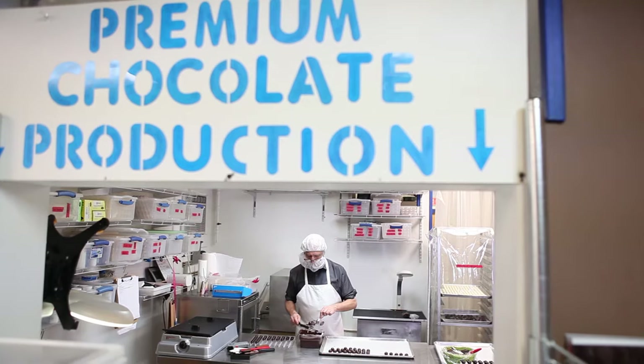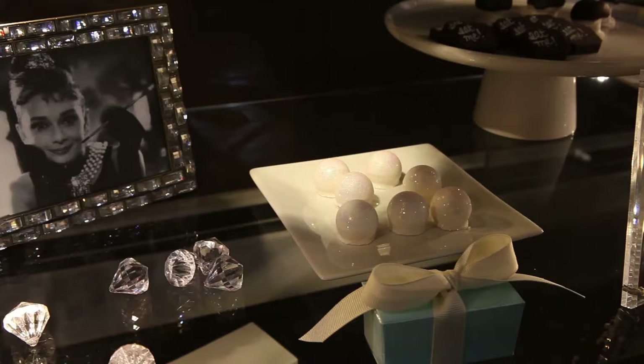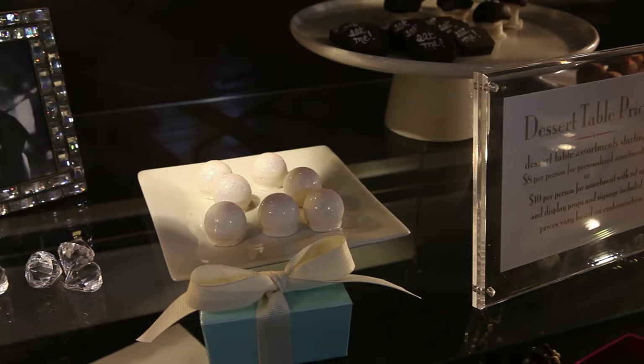What I do is making chocolates — not only chocolates, but the ones I was so used to in Belgium. Belgian chocolate, which I couldn't find here, so I decided to start a business to make chocolate the Belgian way, Belgian style.